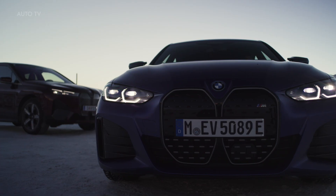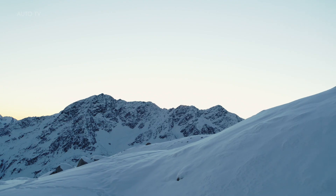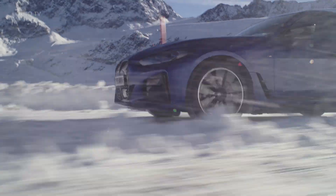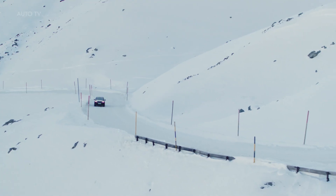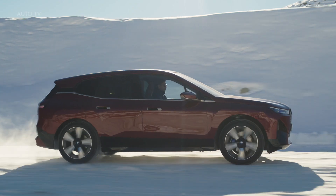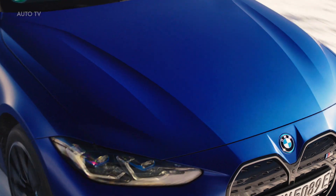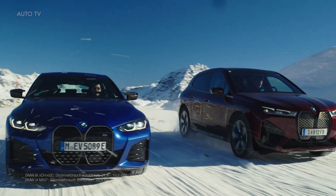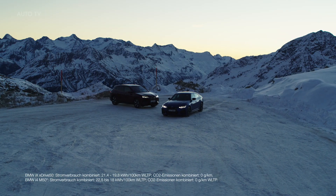Two engines for driven wheels and a globally unique drive torque control system ensure optimal traction, driving stability, and dynamics in every situation. More than 35 years ago, all-wheel drive provided a new form of driving pleasure for the first time in a BMW, and the intelligent distribution of power between the front and rear axles has been known as BMW xDrive for almost two decades.